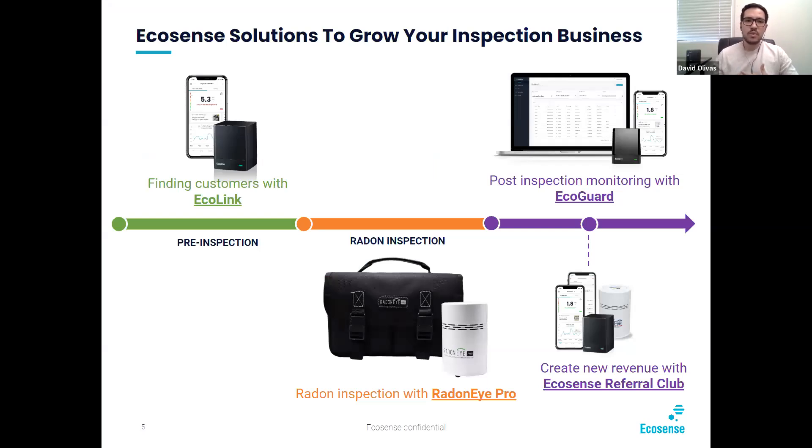With EcoSense, you can grow your inspection business from each aspect of that process: from pre-inspection, using our Ecolink to find customers; during the radon inspection with our Radon iPro, which is NRPP and NRSP-certified; post-inspection monitoring with EcoGuard, which will be the focal point of this conversation; and then creating new revenue with the EcoSense referral club program.